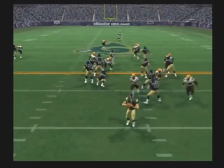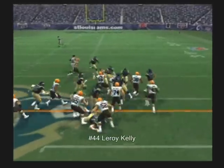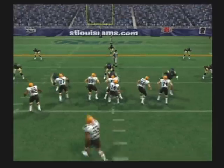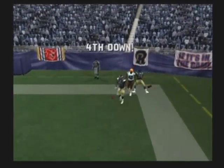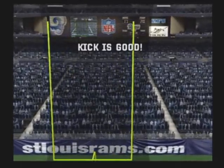Receives the handoff, pressure coming. With the pass — almost picked off. Looking to run it here. A little misdirection. It's a blitz — he's going for it all. Nearly intercepted. And with this field goal attempt — the field goal attempt is good.